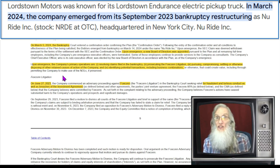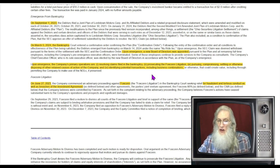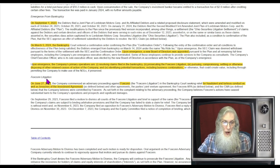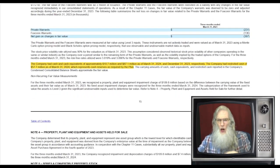Now that they're clear of bankruptcy, their operations consist of: one, resolving claims filed in the bankruptcy; two, prosecuting the Foxconn litigation; three, pursuing, compromising, settling, or otherwise disposing of other retained causes of action; and four, identifying potential transactions including business combinations. They did a deal with Foxconn a while ago that went sour. In June of last year, the company took legal action against Foxconn for fraudulent and tortious conduct as well as breaches of their purchase agreement, and that is still ongoing.